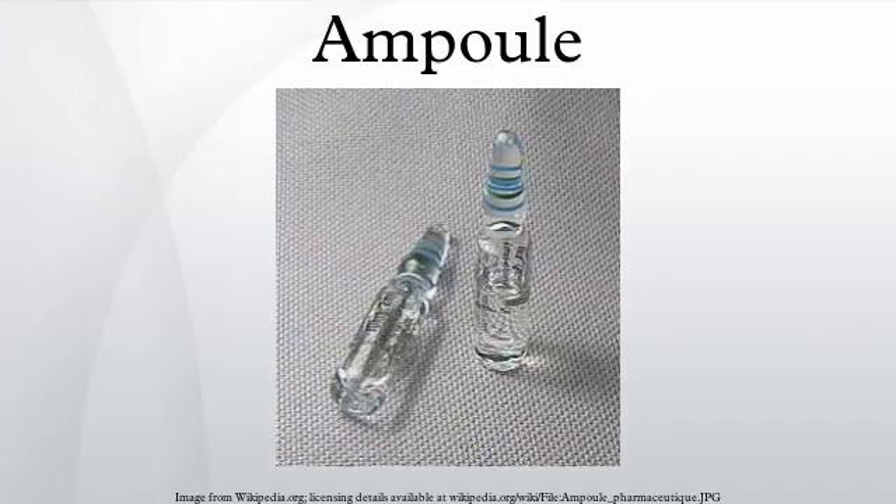An ampoule allegedly dating back to the year 305 and filled with the blood of St. Januarius, Bishop of Benevento, has been kept for centuries in the cathedral at Naples. Every year on 19 September the town celebrates the Feast of San Gennaro, when the solid reddish-brown contents of the ampoule usually liquefy after being taken out of a safe, carried in procession, and placed on the cathedral's altar.